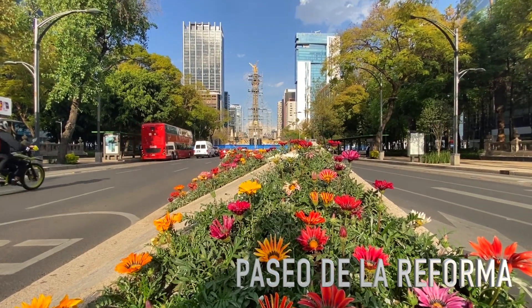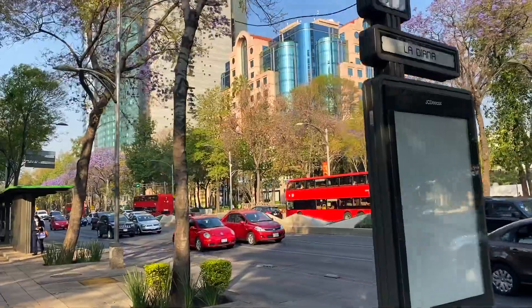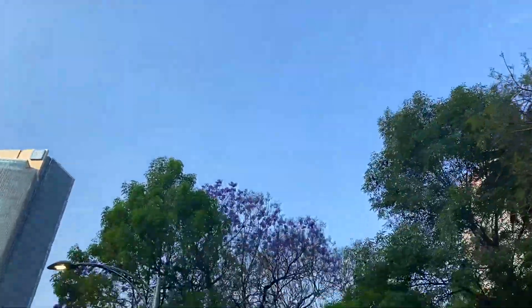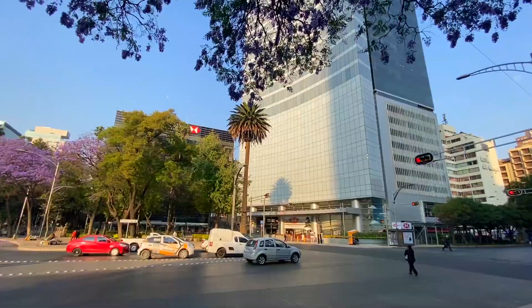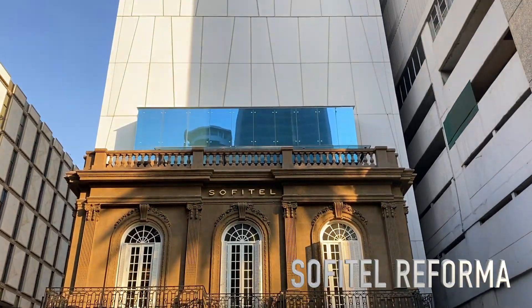We're gonna start with one of the most iconic avenues in Mexico City and one of my favorite spots to see these beautiful trees. You've probably seen this avenue in many pictures or videos on the internet — it's one of the symbols of Mexico City. It's a very nice place to walk or take your bike, and right here there is another one of my favorite spots, which is a hotel I'm gonna show you in a bit.